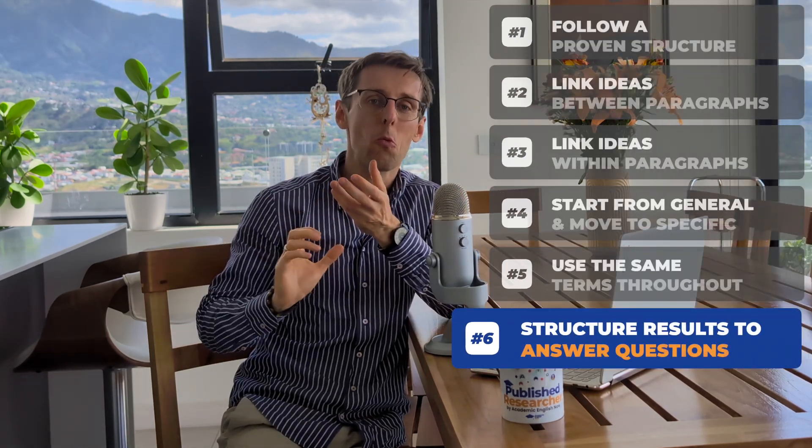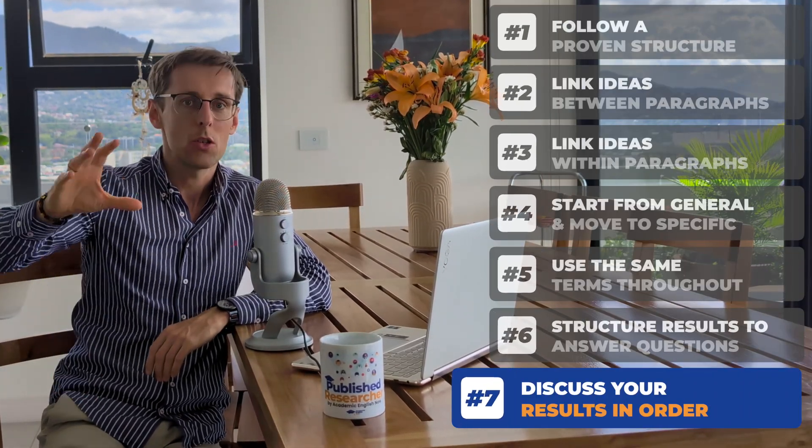Number six: structure your results in a way that answers your research questions, presenting them in the same order as the research questions appear in your introduction. Number seven: discuss the results in the same order you presented them — if you presented result A first, discuss result A first in the discussion section, not result B, as that breaks the pattern. Number eight: connect your conclusion to your research paper aims and the contributions listed in your introduction, so that everything fits nicely together.